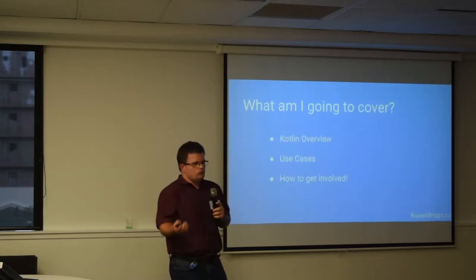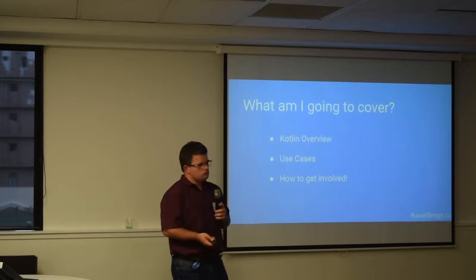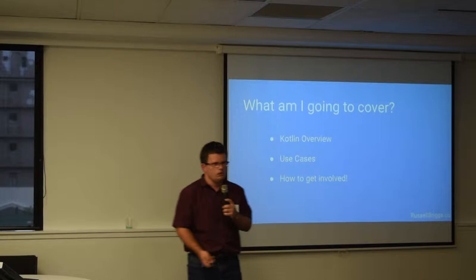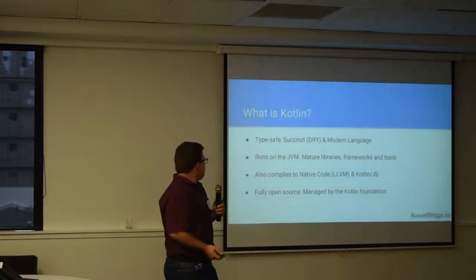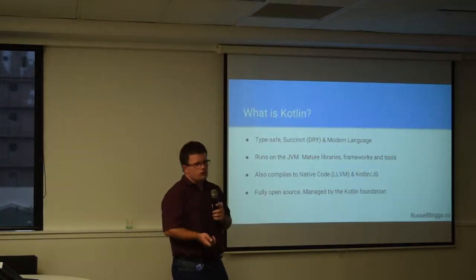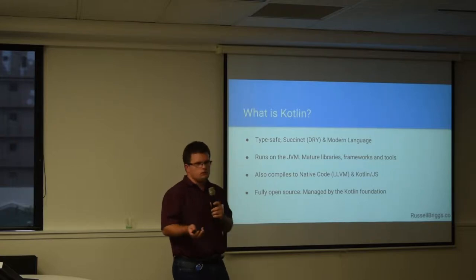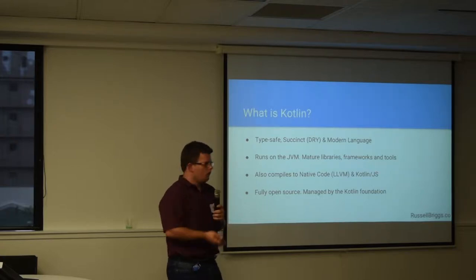I'm going to quickly walk you through what Kotlin is, talk about what you can use it for, and give you a few resources to help you get involved with it. So Kotlin is a very modern language, very succinct — it's basically taken all the best bits of lots of other languages like Python, C# and lots of other bits and pieces.